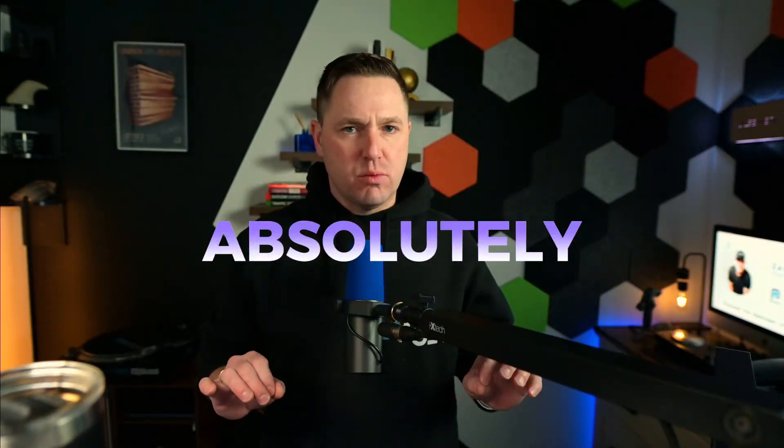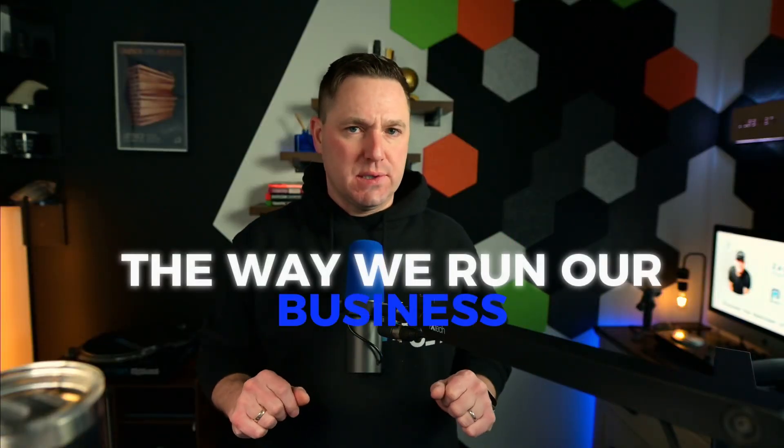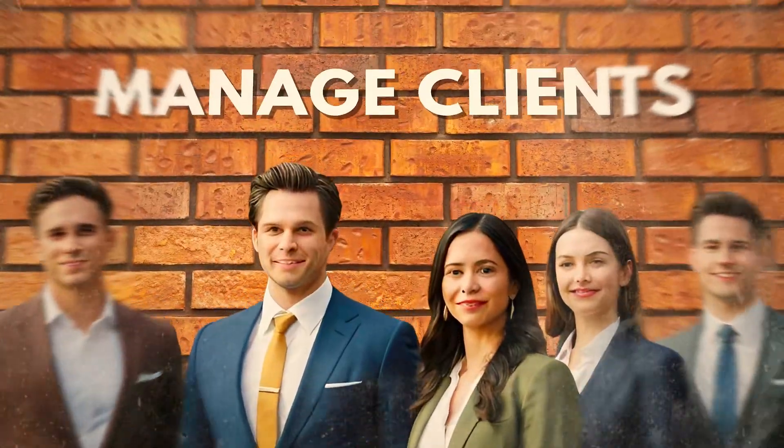Today I'm going to talk to you about a tool that we found for our marketing agency that absolutely revolutionized the way we run our business and manage each and every client. So let me tell you a little fun story.